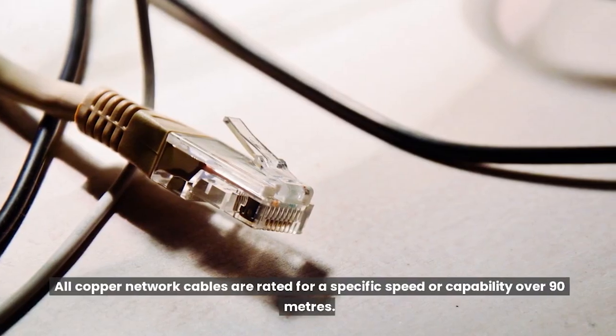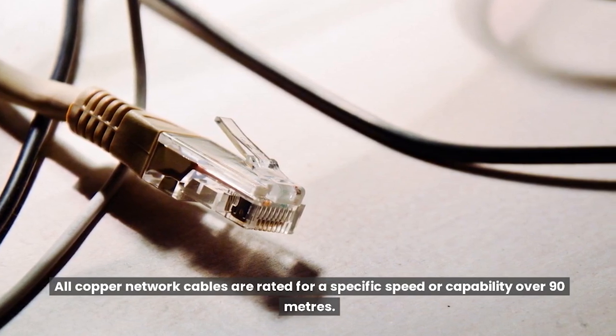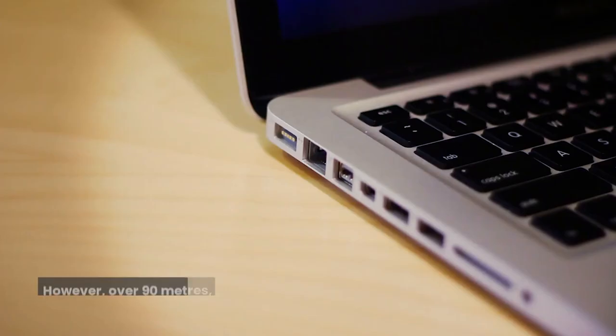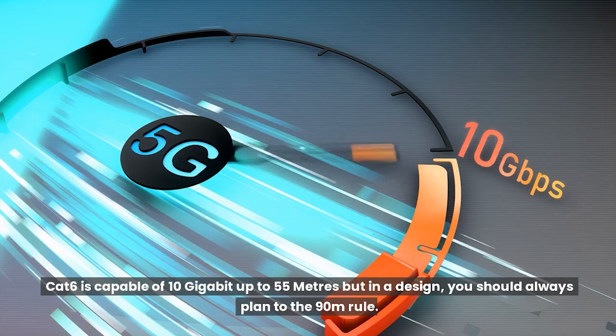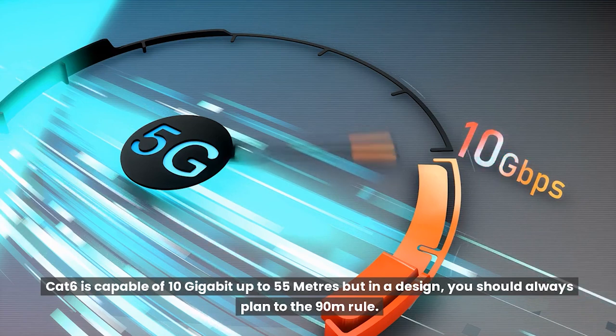All copper network cables are rated for a specific speed or capability over 90 meters. When Cat6 was launched, its bandwidth was an increase to 250 MHz compared to its predecessor Cat5e. However, over 90 meters, its performance was still limited to 1 gigabit, which was the same as Cat5e. Cat6 is capable of 10 gigabit up to 55 meters, but in a design you should always plan to the 90 meters rule.